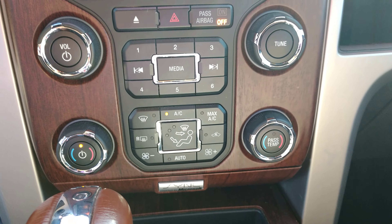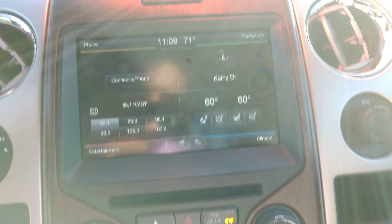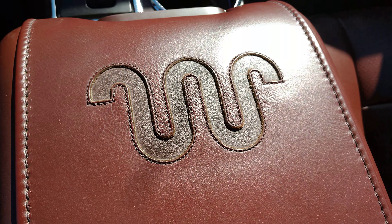Dual climate control down there. Heated and cooled seats. Navigation. Bluetooth radio. Power moonroof. You can see the King Ranch emblem.